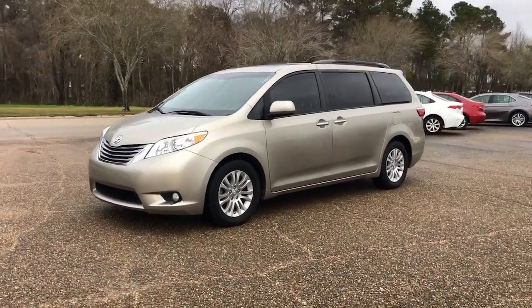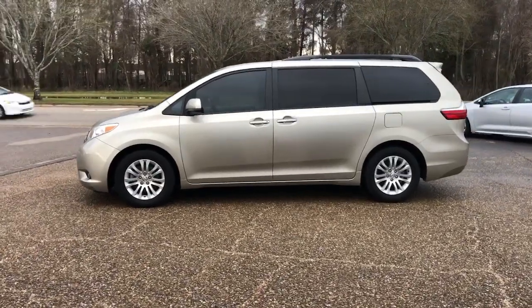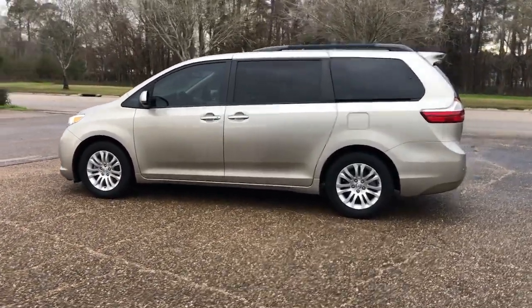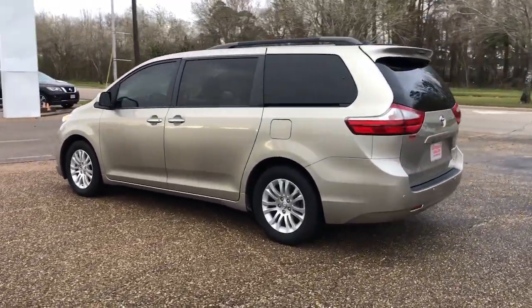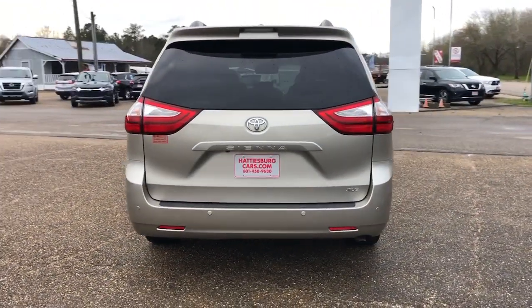Enjoy the view of this 2017 Toyota Sienna. With less than 80,000 miles on the odometer, this vehicle stands out from the rest. Take peace of mind along on every family drive when you're in this stylish Sienna.